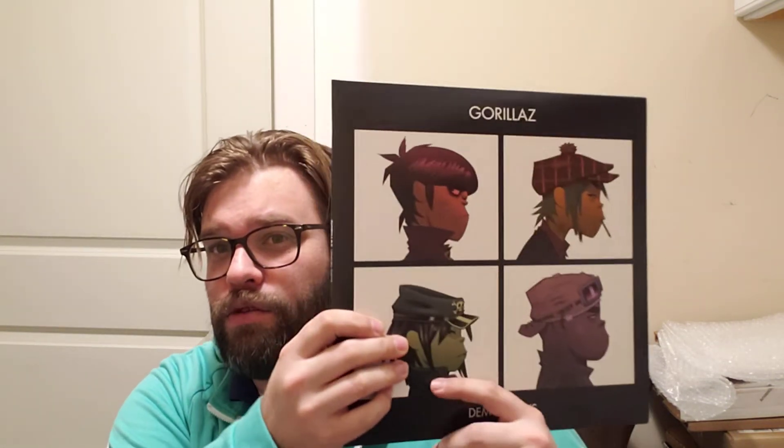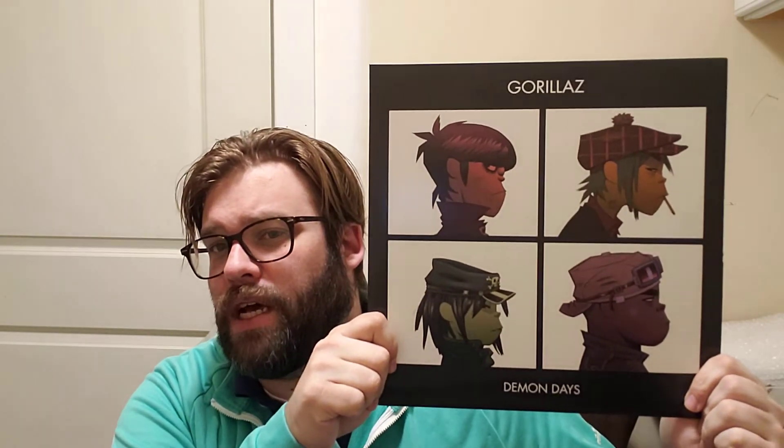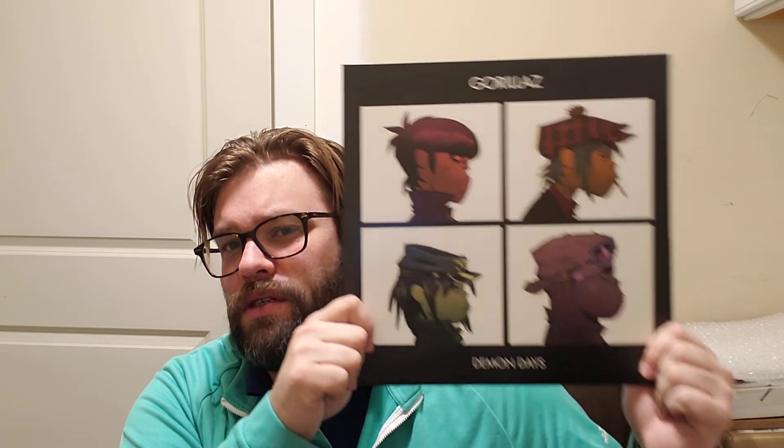I lied — Gorillaz with Demon Days. I just showed this in my last video but I love this album so much it needs to be shown more often. Gorillaz with Demon Days — the band name features gorillas, it's a caricature.